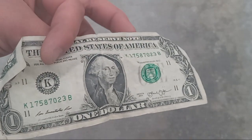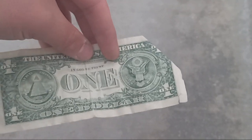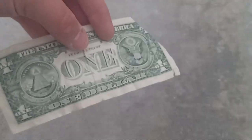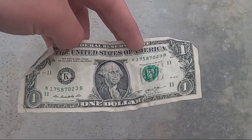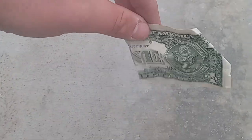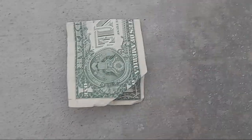I'll take it! I always find a bunch of money — quarters, dimes, nickels, pennies, one dollar bills, five dollar bills, ten dollar bills, two dollar bills, twenty dollar bills, fifty dollar bills, and hundred dollar bills. Anyway, we found a one dollar bill on the ground today. Hope you guys enjoyed!